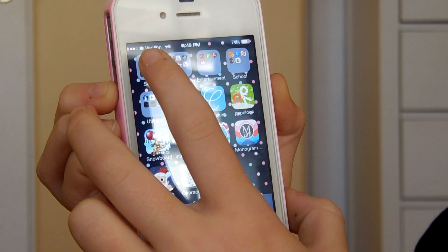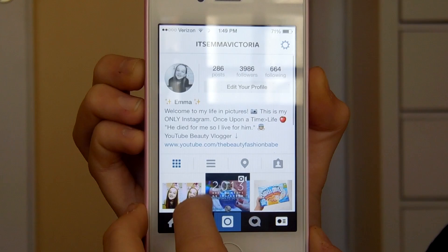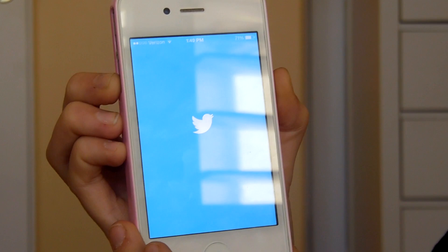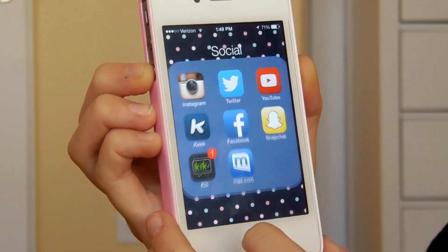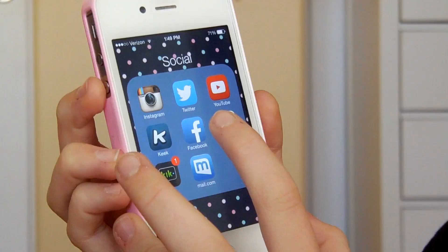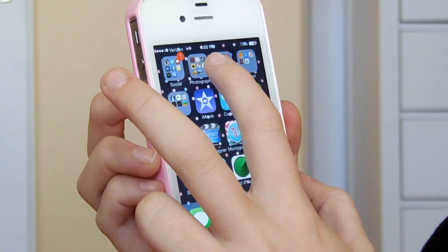Then I turn the page and I have my social folder. I have Instagram — if you want to follow me, it's at itsemmavictoria. I have Twitter, which is the same handle — itsemmavictoria — and I need more followers on there because I don't have that many. I have the YouTube app, Keek which is where you can make short pointless videos — my Keek is Emma Likes Cherries. Then I have Facebook which is private, Snapchat which is private, Kik which is private, and Mail which is my business email.